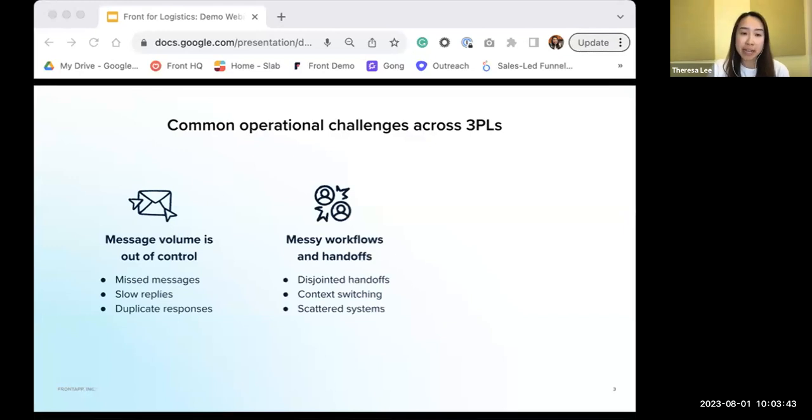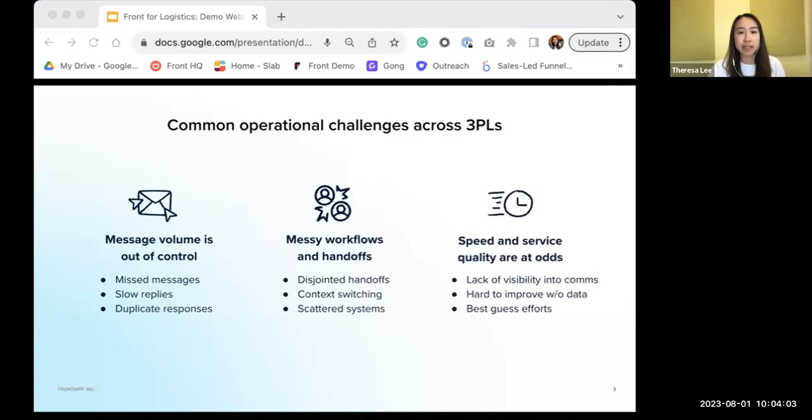We also see a lot of messy workflows and handoffs. In the logistics space, there's a lot of coordination that has to happen in real time. Because of all this message overload, this results in disjointed handoffs and a lot of context switching between scattered systems and tools just to fulfill a shipment request. Last but not least, speed and service quality are often at odds because of a lack of visibility into communications. Email wasn't built for team collaboration and doesn't give you the metrics needed to measure team and agent performance, leaving it as a best-guess effort.